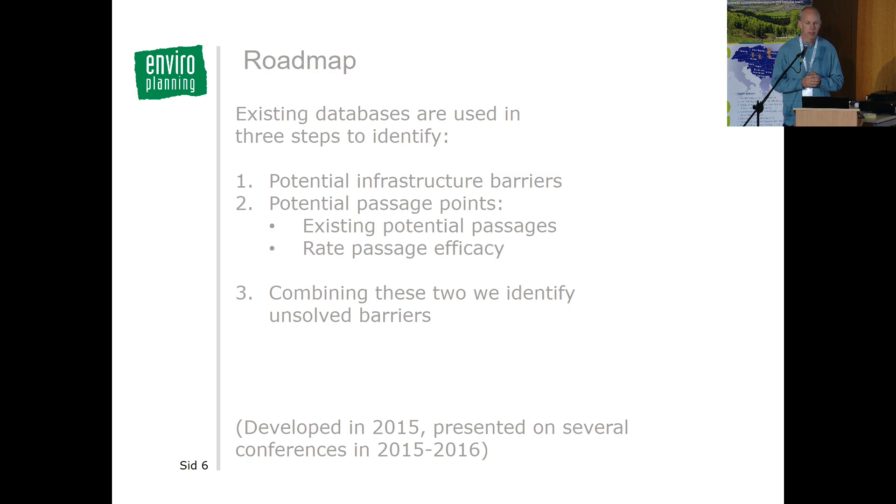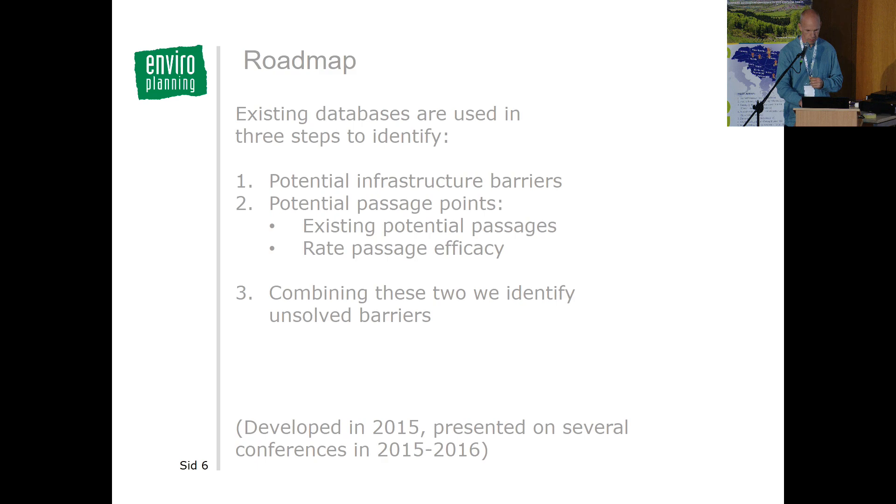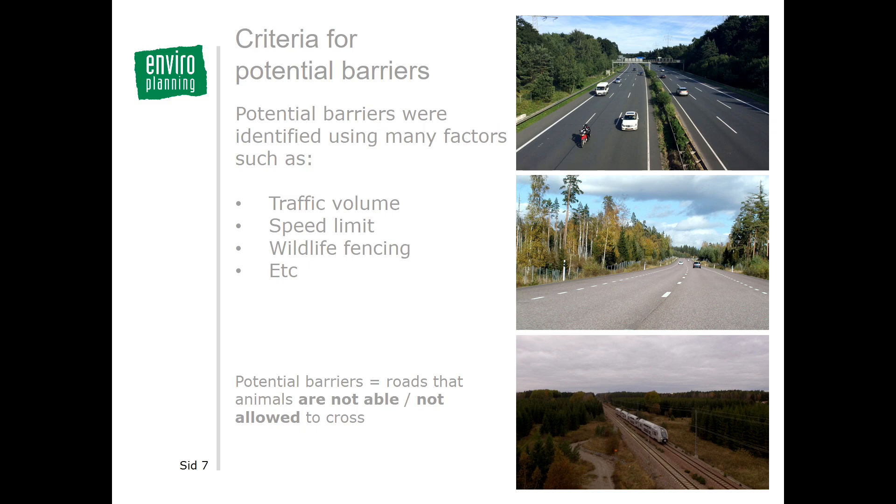The model has three steps. In the first step, potential infrastructure barriers are identified through an extensive GIS analysis that takes into account several factors with a barrier effect, like traffic volume, speed limit, and wildlife fencing. This identifies where the barriers for large mammals are — where animals cannot or should not cross. In the second step, all bridges and viaducts are examined as potential safe passages and their passage efficacy is rated. Combining these two steps identifies unsolved barriers.